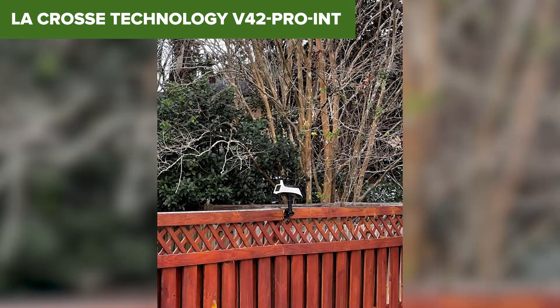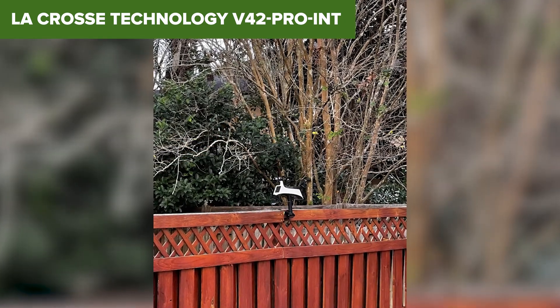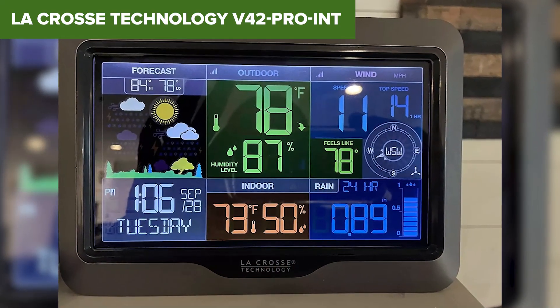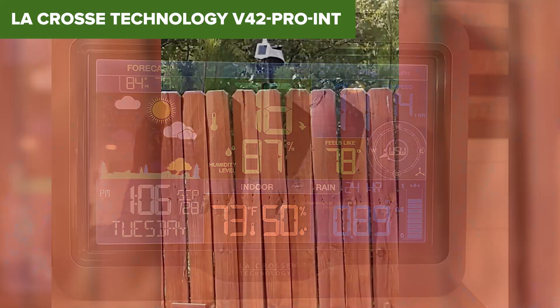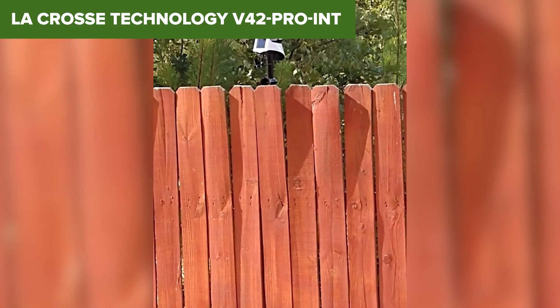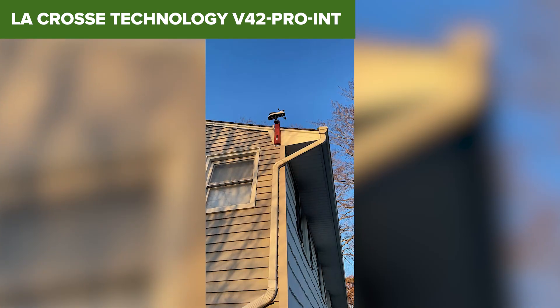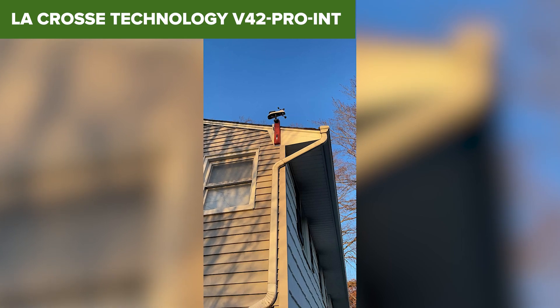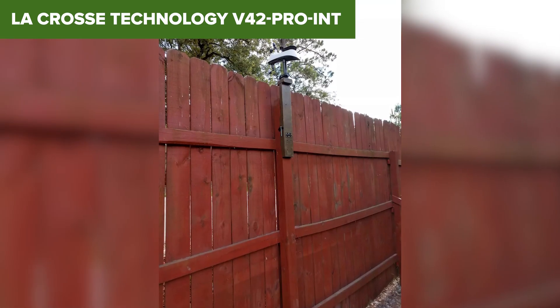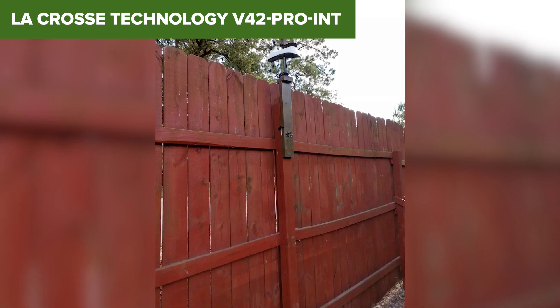Now, it's not perfect. It still limits you to a 2.4 GHz Wi-Fi connection, and the display can be tough to read from certain angles. Also, you'll need to provide your own batteries for the outdoor sensors, which feels like a minor oversight at this price point. Overall, this is a great fit for someone who wants smart monitoring without diving into full-on home integration. If you want a stylish, capable station with app support and solid performance, the La Crosse V42 might be the one for you.